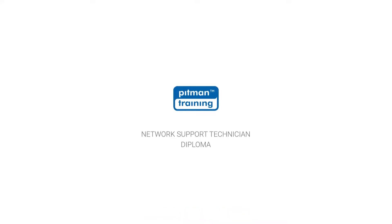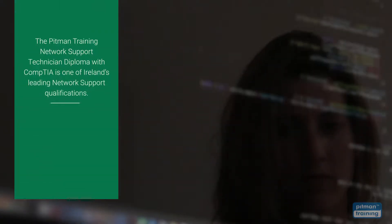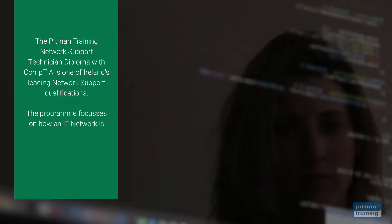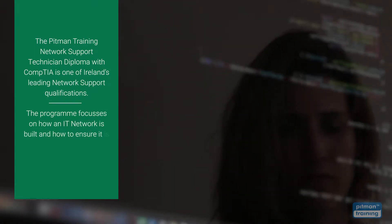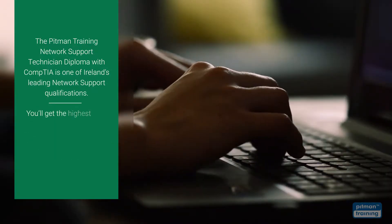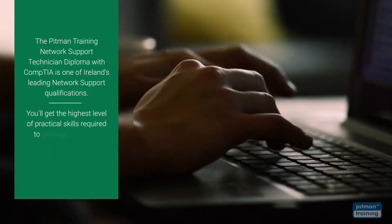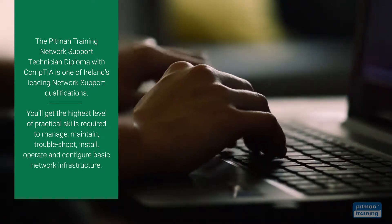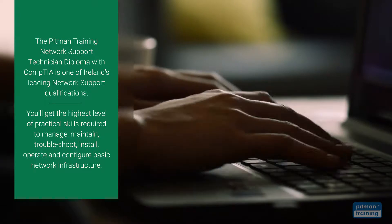The Pittman Training Network Support Technician Diploma with CompTIA is one of Ireland's leading network support qualifications. The programme focuses on how an IT network is built and how to ensure it is managed and maintained effectively. With this diploma programme you'll get the highest level of practical skills required to manage, maintain, troubleshoot, install, operate and configure basic network infrastructure.